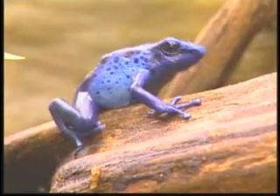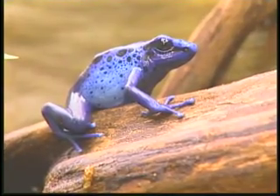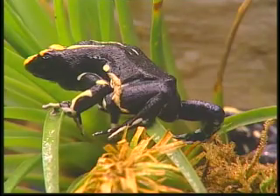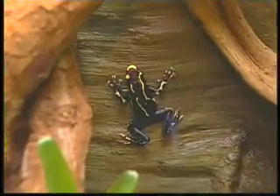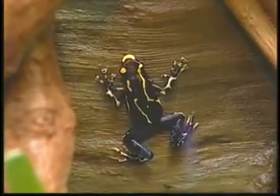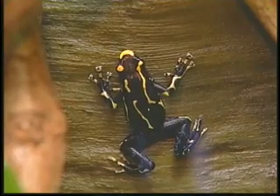We have three species of poison dart frogs. One is a blue — obviously, as the name implies, it's a very pretty blue and black frog. We also have a bumble bee, which is black with yellow stripes. And we have a dying poison frog, which has blue legs and a black body.